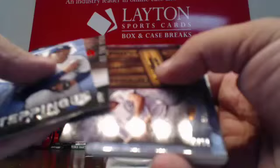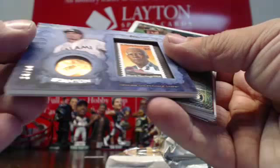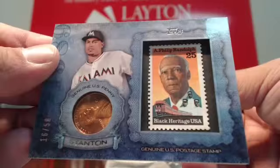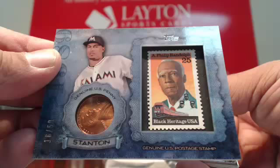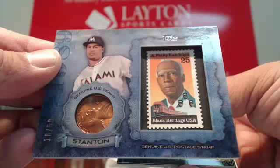And we got another stamp hit — two in one case! This one goes to the Marlins. It's a penny and a stamp, numbered to 50. Giancarlo Stanton. Nice hit for the fish — our second one in the case. I thought these were one per case, we got two! How about that? Stanton penny and stamp for the fish. Very nice hit.